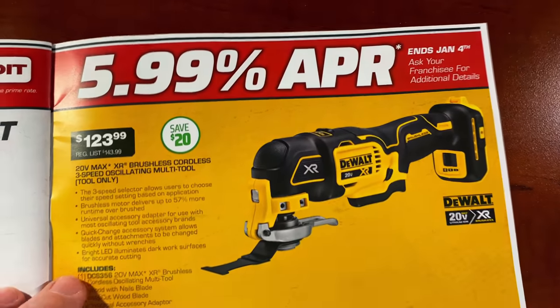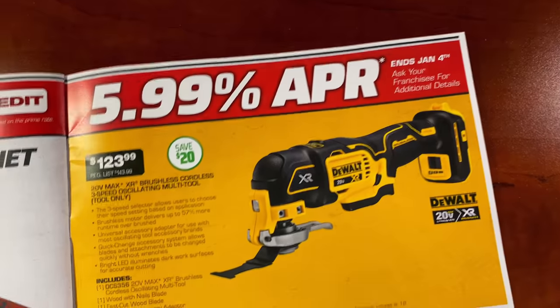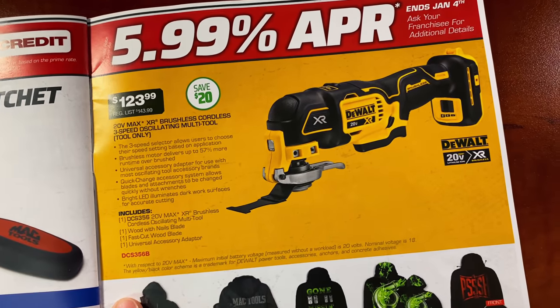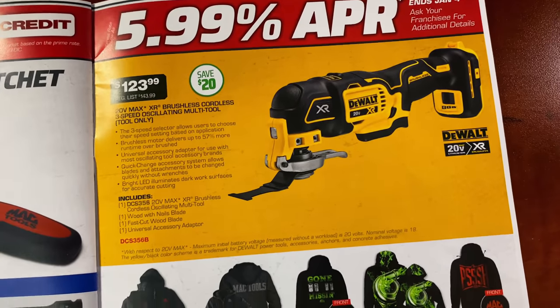If you're looking for an oscillating multi-tool, they have a DeWalt 20-volt for $123.99 — bare tool only, no battery listed. There's your part number in red. Save 20 bucks.